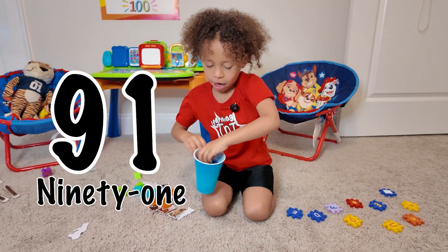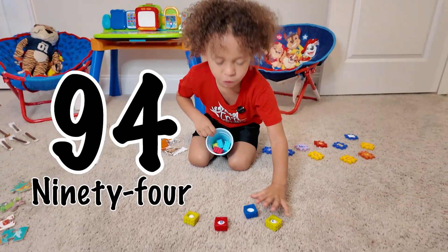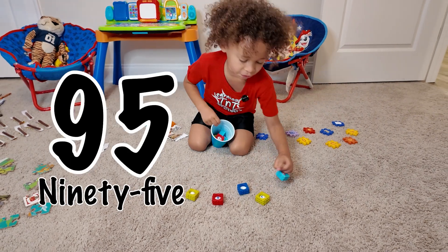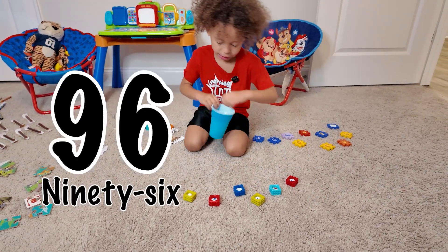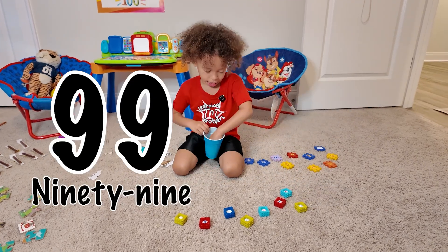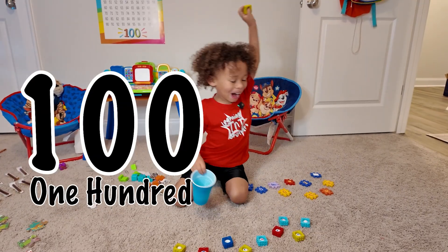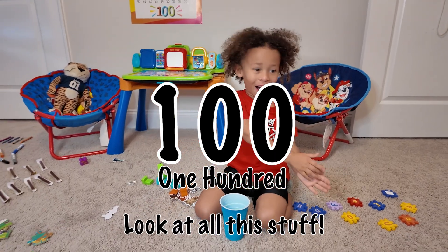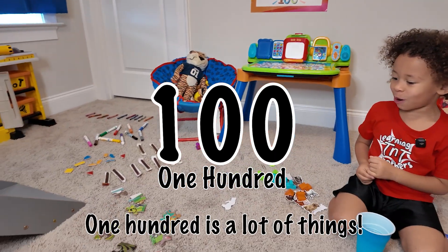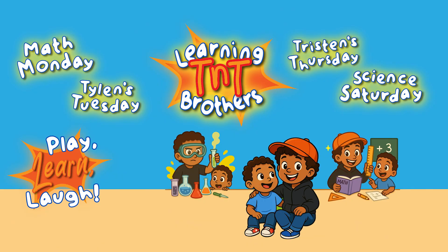91. 92. 93. 94. 95. 96. 97. 98. 99. 100! Look at all this stuff! 100 is in one page. Subscribe to the channel and see you tomorrow!